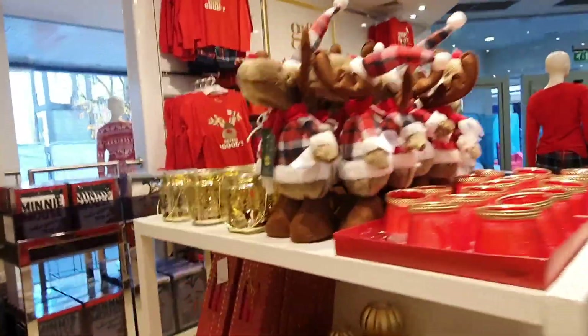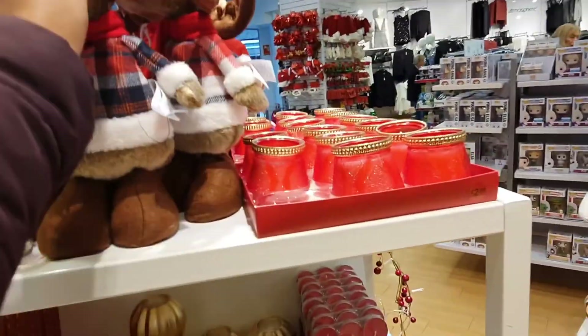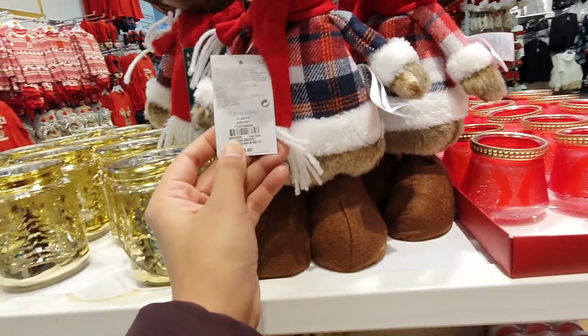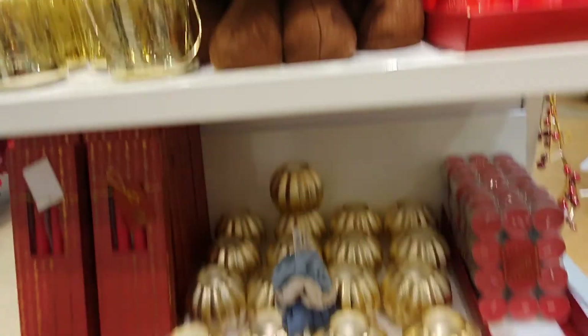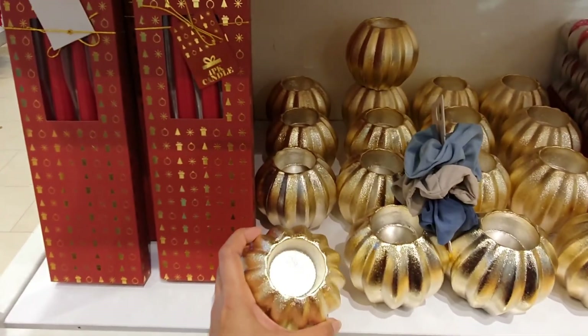Oh, how cute! I really like the star light candle holder.